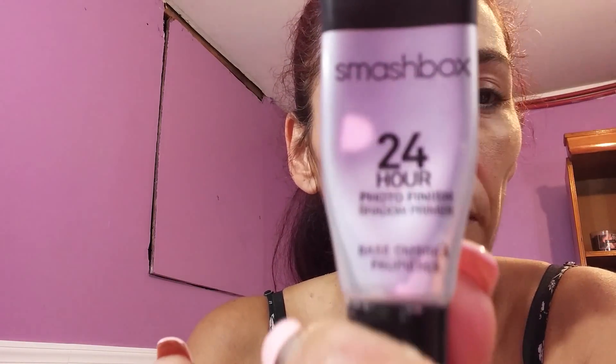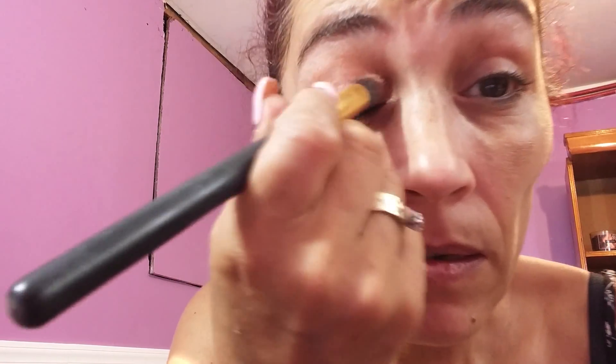So now I'm also going to prime with this — Smashbox. I'm just going to put it on my eyelids.